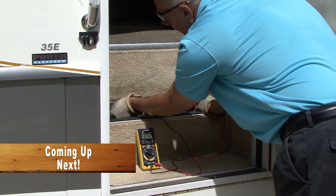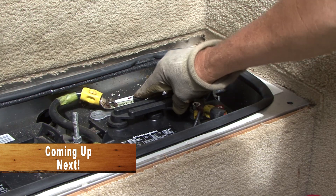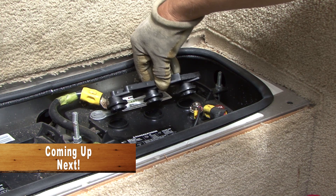Next, we join Mark and Dawn Polk as they show us how to keep your RV always ready to go. We'll be right back.